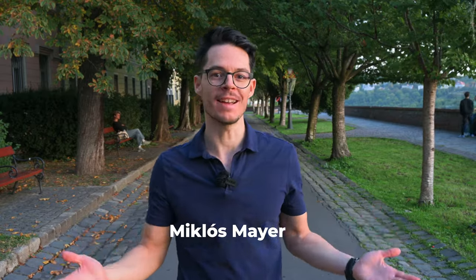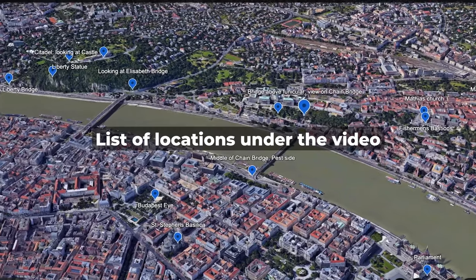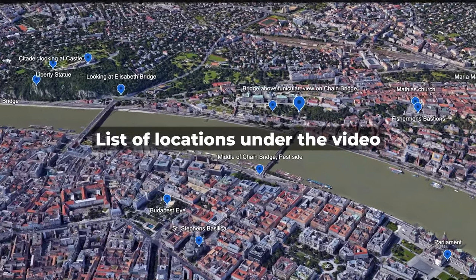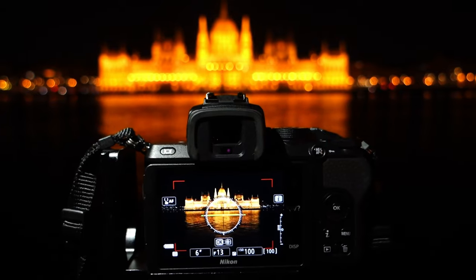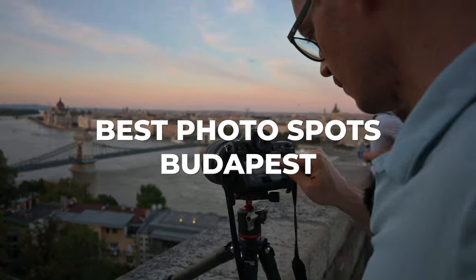My name is Miklos Mayer and I've been organizing night photography tours in Budapest, Hungary for 7 years now. On my photo tours I take photographers like you to all these spots and I also show the ideal camera settings for images like this. Under the video you will find a complete list of these spots with exact locations, but for now let me show you my favorite, the best of the best photo spots of Budapest.